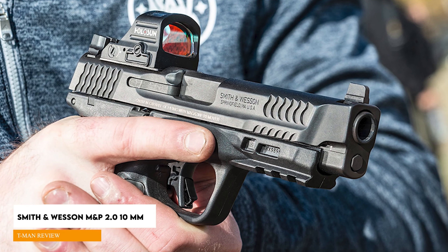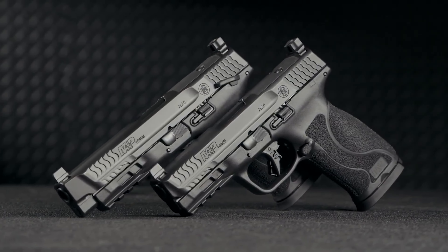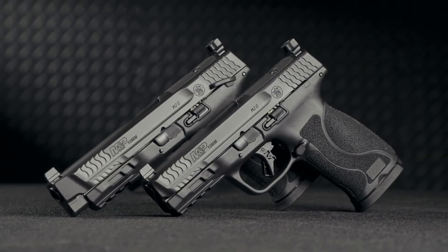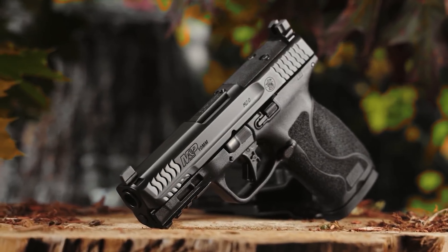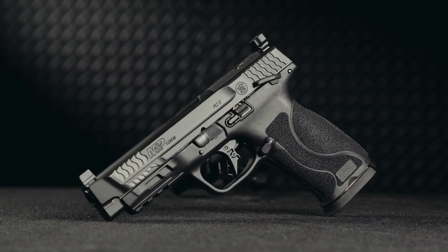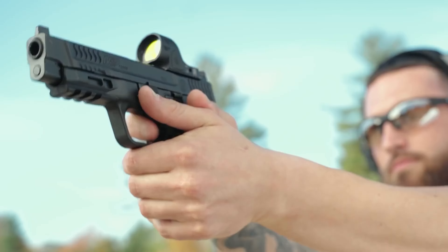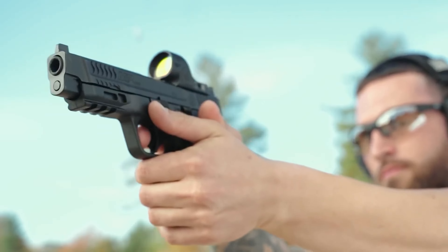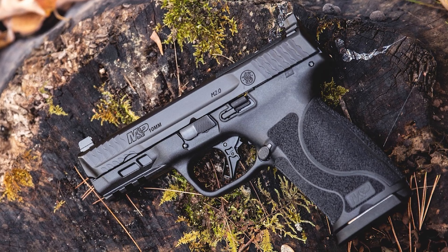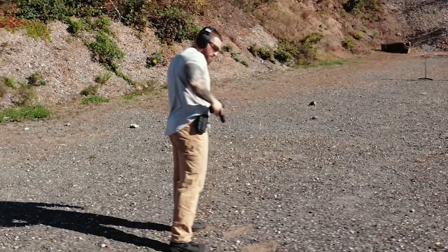Smith & Wesson M&P2.0 10mm. One especially hot category in the handgun market is the resurgent 10mm Auto, driven largely by its contemporary acceptance as a bear defense cartridge. The M&P2.0 10mm features a 4-inch barrel and is built on the M&P2.0 .45 ACP frame. It comes with two steel 15-round magazines and several handgun optics adapter plates. It's nearly a quarter pound lighter than a stock Glock G20 and significantly more streamlined, with interchangeable grip back straps and a rounded slide.